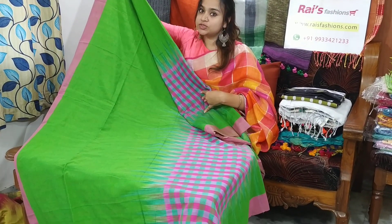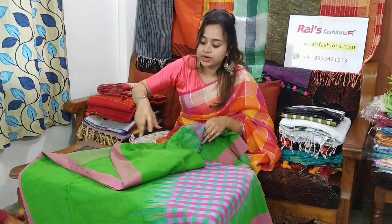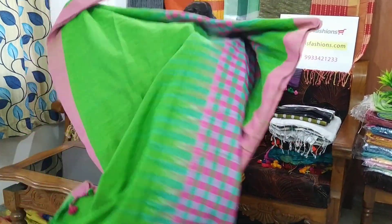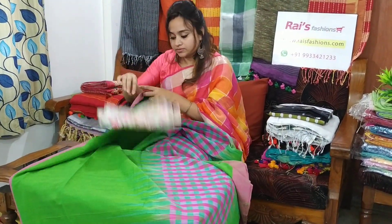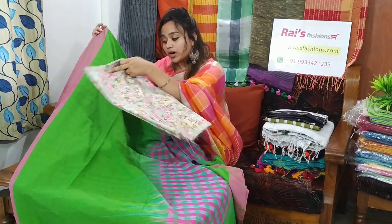For quick order, just take a screenshot and WhatsApp us. By sending your full postal address, you can order through WhatsApp. I will suggest this contrast blouse piece with this saree. With this contrast blouse piece, this saree price will be 1600.